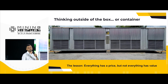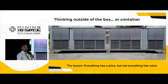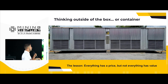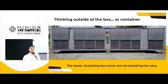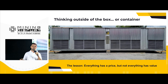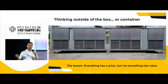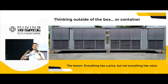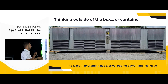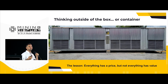Thinking outside the box — of the container. Container solutions are so popular today in mining. Why? Because it's fast. Here you can see one of our container units. We started deploying containers this year. With a container, you can deploy a mining operation within three to four months. The whole price with everything will be around $100,000 per megawatt. Everything has a price, but not everything has a value. You will have amazing ROI of up to six to nine months with containers.